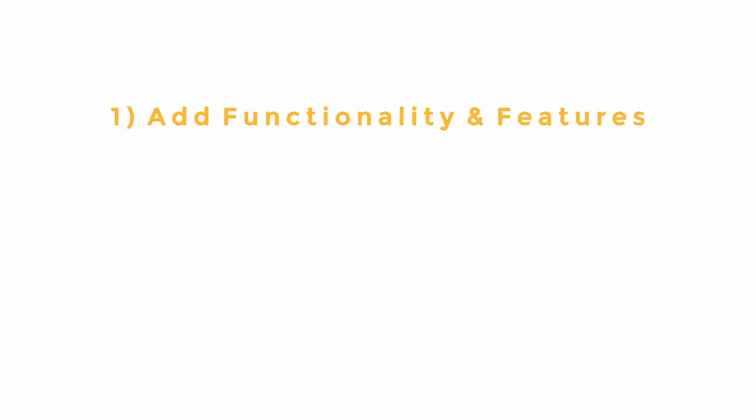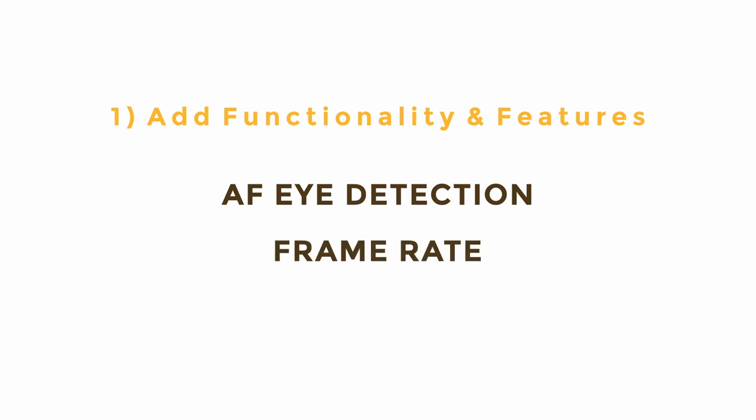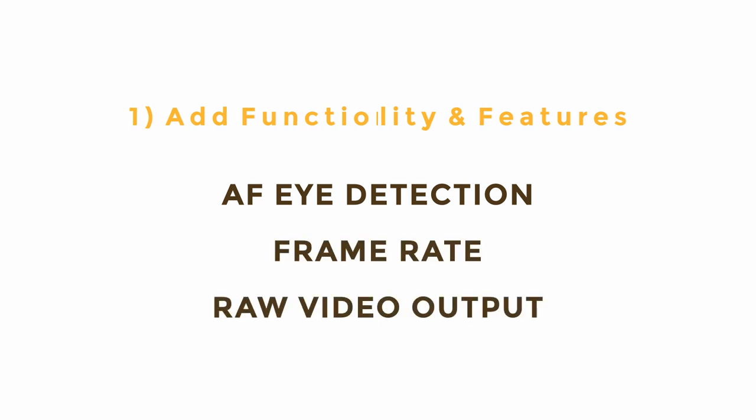Keeping your camera's firmware up to date can immediately improve your shooting experience in three very obvious ways. It can add functionality and features such as autofocus eye detection capabilities, frame rate adjustments, as well as support for raw video output.